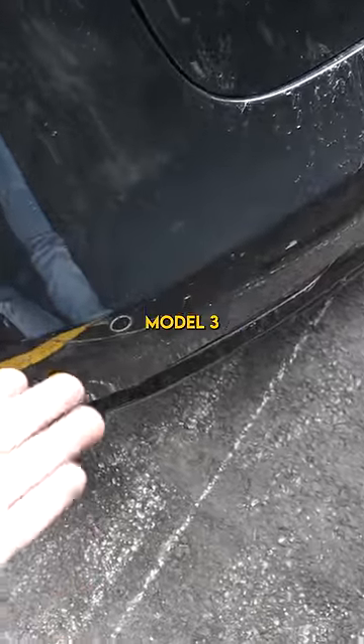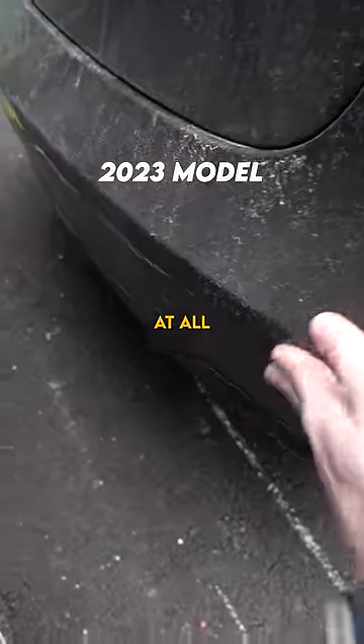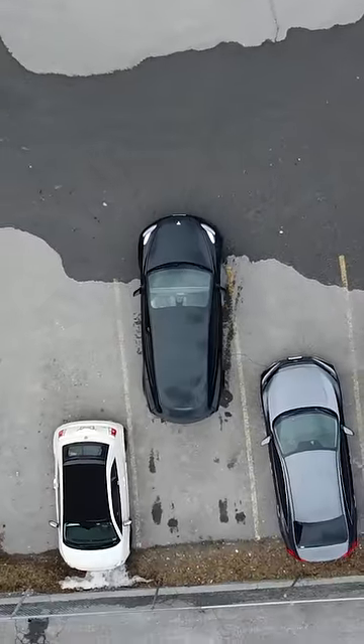This is also a Tesla Model 3, and you can see the ultrasonic sensor right over here. On the newer one, it's just not there at all. Now we're going to try and park in between these two cars.